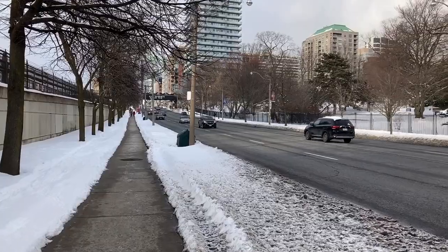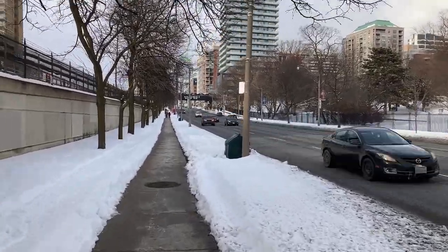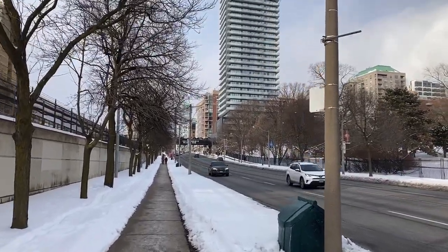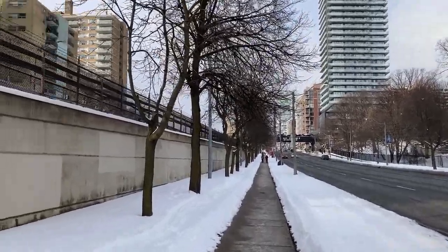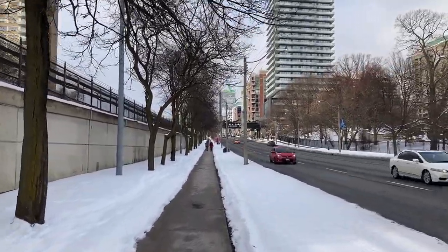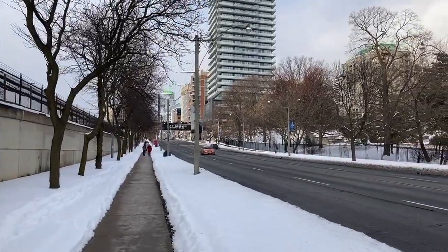I also did a video down Yonge back in December of 2020. I started at Rollstone Avenue, went past Eglinton Avenue, and then went along the trail to Oriole Park. But that video was kind of terrible because of the wind — it was very windy. I hope it's not windy here. If it is, I really apologize. I am looking into getting a windshield mic or a sock.